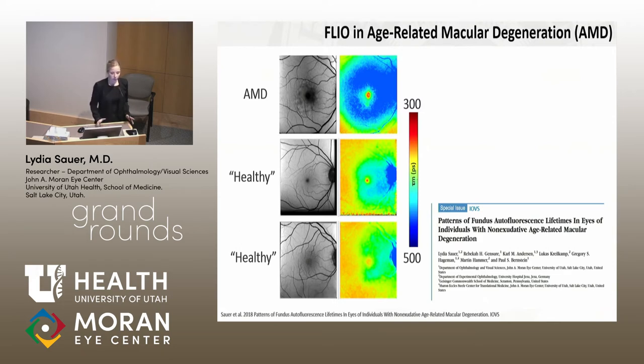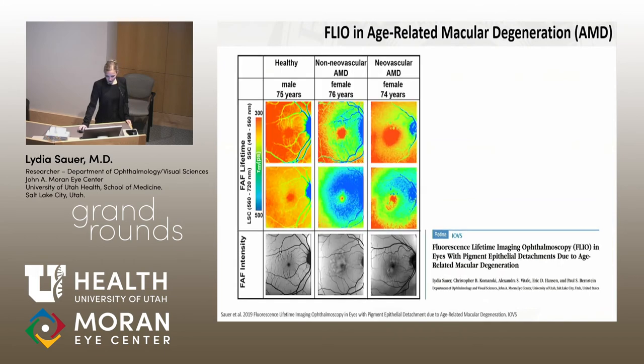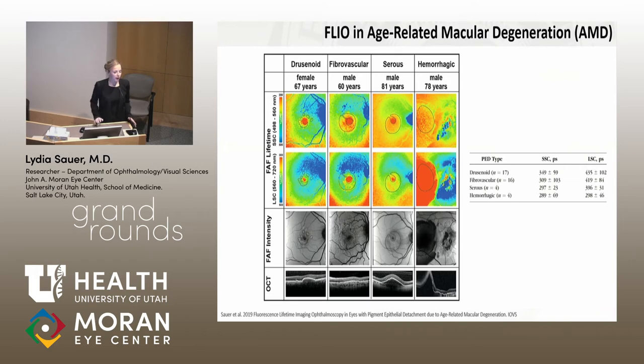We're trying to do more analysis and especially follow-up measurements on this. We also looked at neovascular AMD and found the same pattern, though it can be disturbed when there are large pigment epithelial detachments. In a study of different PED types, we found that hemorrhagic PEDs had the shortest lifetimes, suggesting it may be blood that we're seeing.